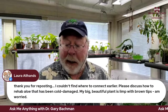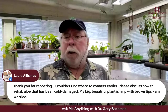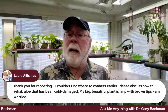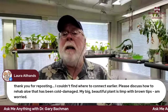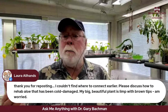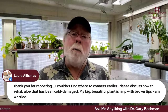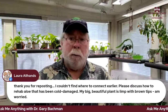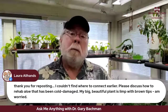From Laura: please discuss how to rehab aloe that has been cold damaged — my big beautiful plant is limp with brown tips. You left your aloe out and it got nipped. As we're getting into warmer weather, get it back outside on warmer days, not in direct sun. Remove any mushy leaves back to where you see healthy tissue — be patient. It's not an overnight fix, but in a month or two you should be okay.